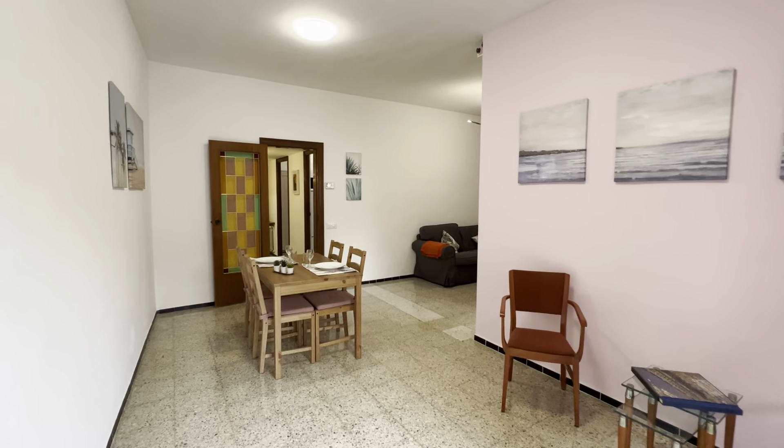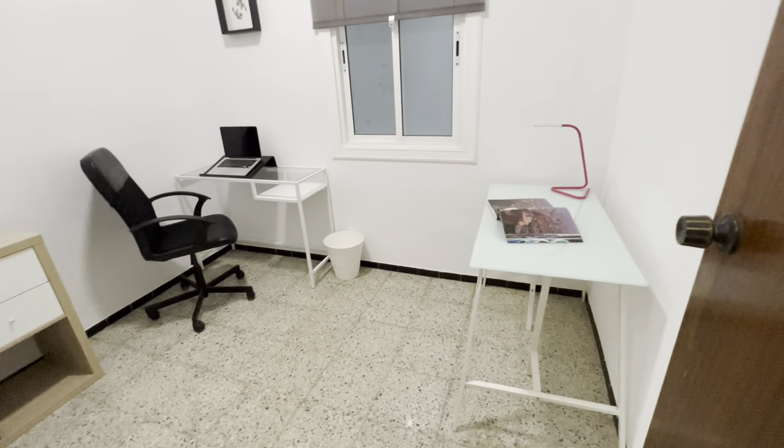This is the access hall. You have these hangers over here, this board over here with the intercom interface, and a mirror right in the entrance.